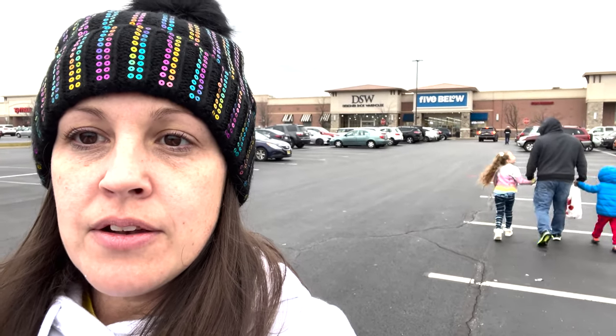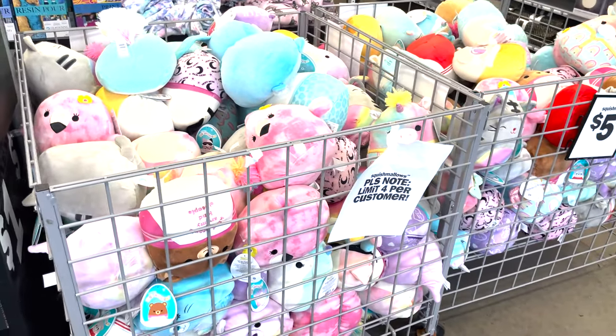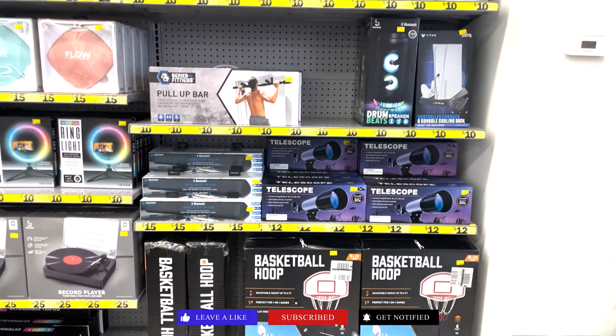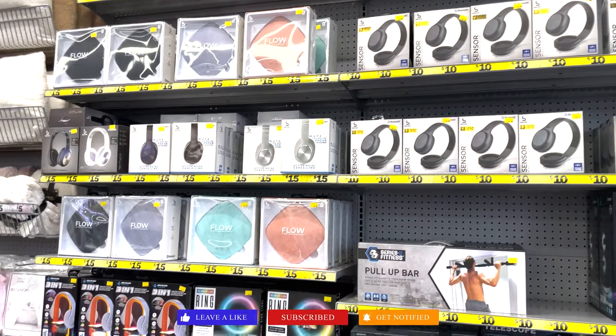Hey guys, welcome back to my channel! We are going to go into Five Below and see what goodies we can find today. So let's get to it! Here we have these new Squishy Mellows — they're limited because they're very popular. They are $5. My daughter got the cute flamingo one. They are extremely soft and squishy.